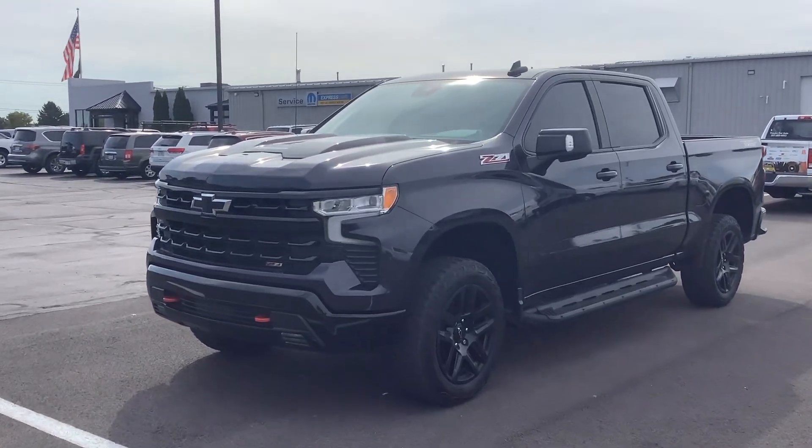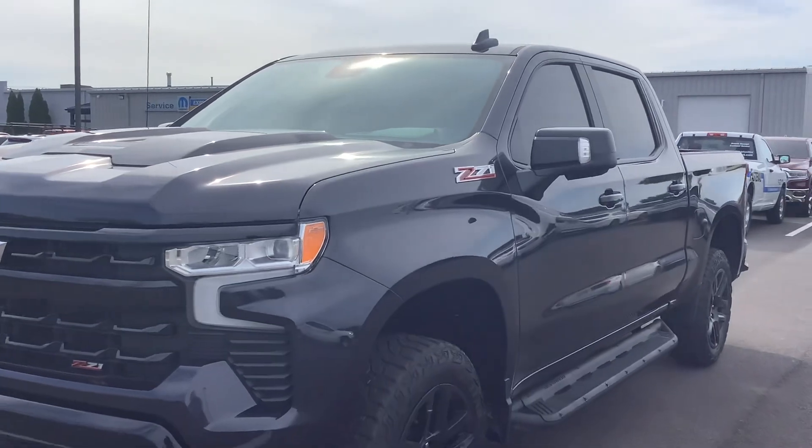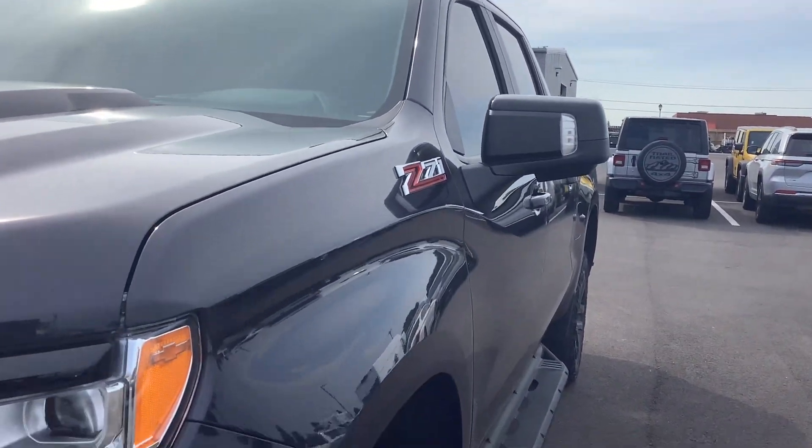Hi, this is Andy here at Terry Hendricks Chrysler. We're taking a look at our 2022 Chevy Silverado 1500 Trail Boss.